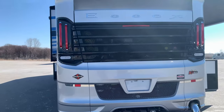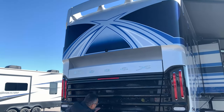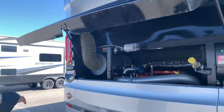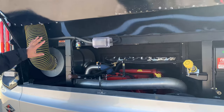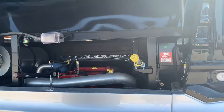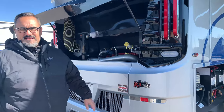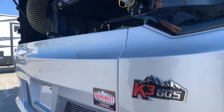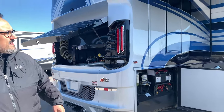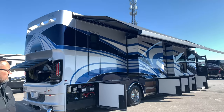Coming around the back, just taking a big look at this rear cap — I love that design they have up there, just really beautiful, along with that air spoiler on top. There's easy access to the engine, which is nice. And here's what makes this thing special: the K3 chassis with a 605-horsepower Cummins motor. This thing is going to have lots of power. And just look at those awnings — they stretch the entire length of the coach, absolutely beautiful.